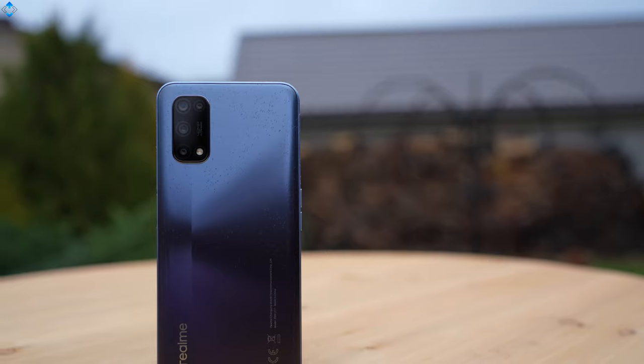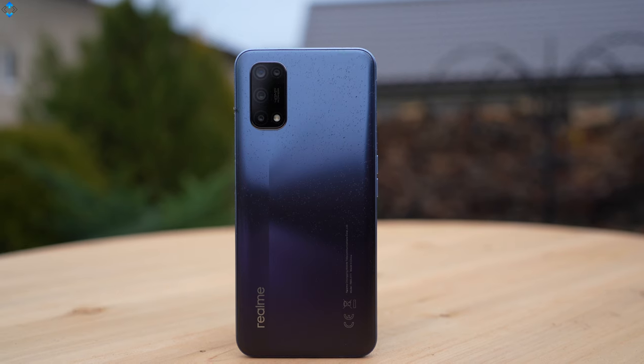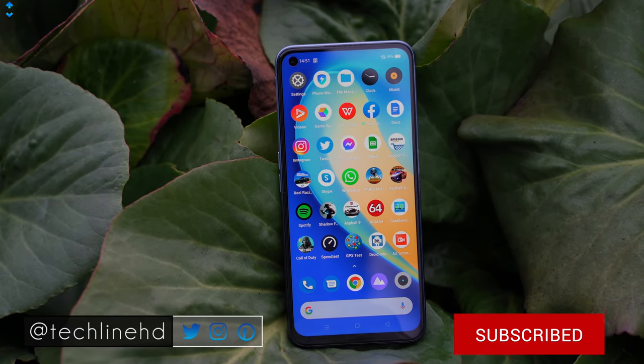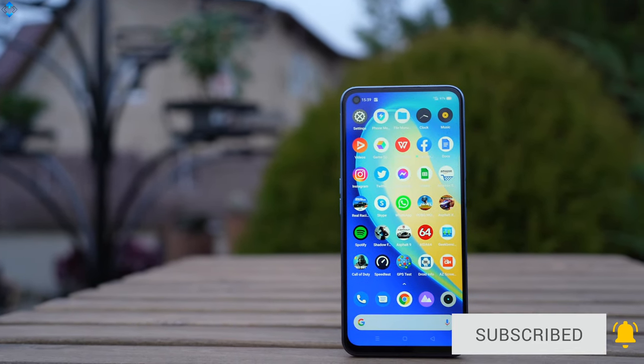What do you think about the Realme 7 5G? Would you buy this phone or would you choose another option, for example the Xiaomi Mi 10T Lite? Tell me in the comment section down below. Also like the video if you liked it. Please subscribe to the channel if you haven't already. Follow me on social media. And as always, it was Linus — thank you for watching and see you soon.